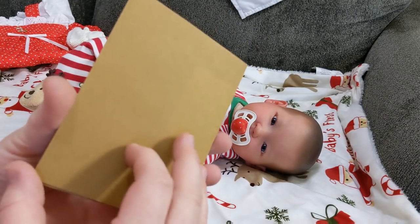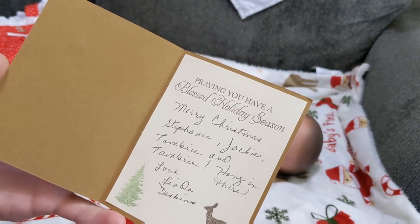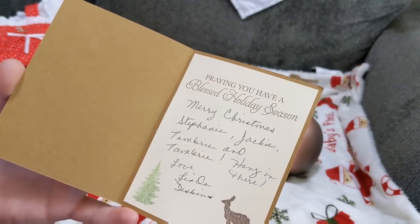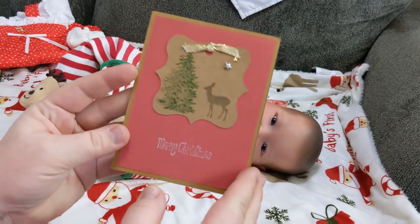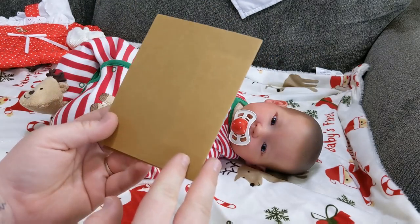It says, Merry Christmas. And then it says, Praying you have a blessed holiday season. Merry Christmas, Stephanie, Jackie, Tambry, and Tambry. Hang in there. Love, Linda Deskins. This is so cute, Linda. And if you made this, this is beautiful. You know how we love handmade cards. That is just so beautiful. Thank you.